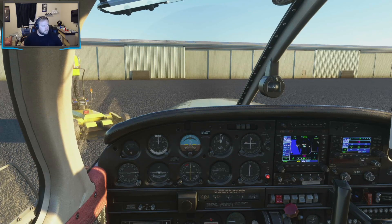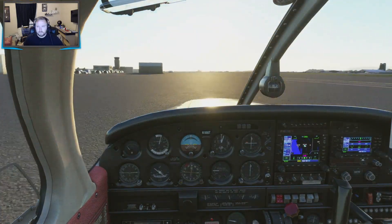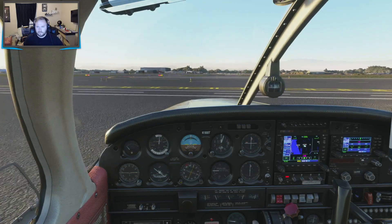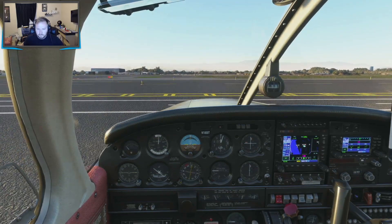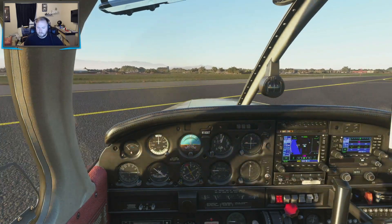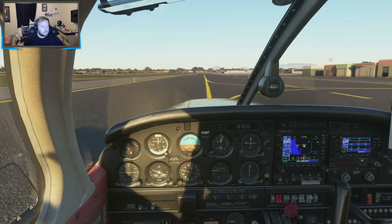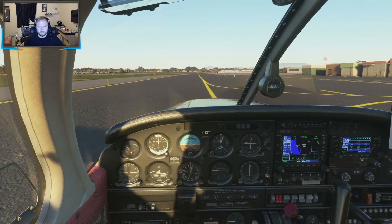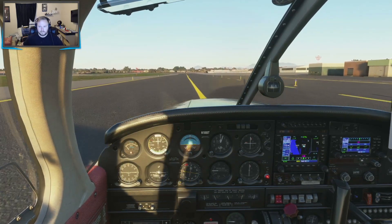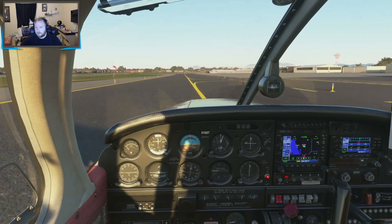Station 554B, departure. Palomar Ground, Skyhawk 110 Papa Echo, Southwest Ramp, ready to taxi, requesting closed-pattern with information Uniform. Runway 24, taxi via Alpha. John Wayne Ground, November 647 Romeo Golf, east transient parking, ready to taxi with Alpha. Approaching runway 25. John Wayne Ground, runway 20 left at Kilo, taxi via Hotel Charlie Kilo. These rudders are quite a handful — they're nuts.